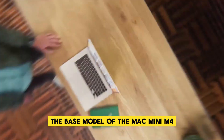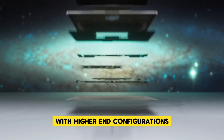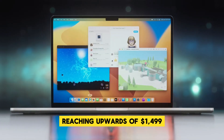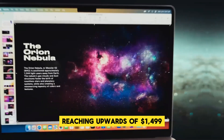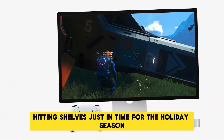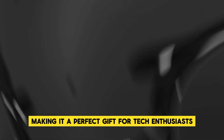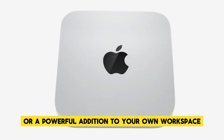Industry analysts predict that the base model of the Mac Mini M4 could start at around $699, with higher-end configurations reaching upwards of $1,499 depending on storage and RAM options. We could see the Mac Mini M4 hitting shelves just in time for the holiday season, making it a perfect gift for tech enthusiasts or a powerful addition to your own workspace.